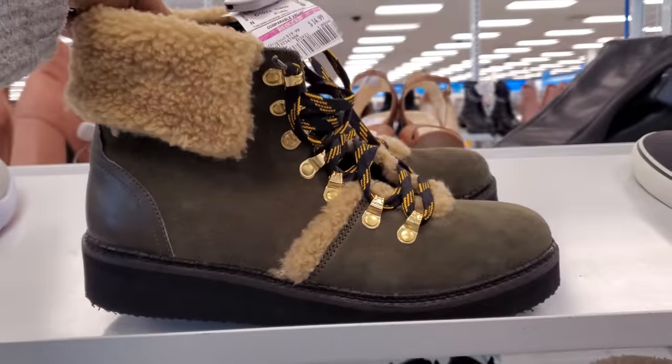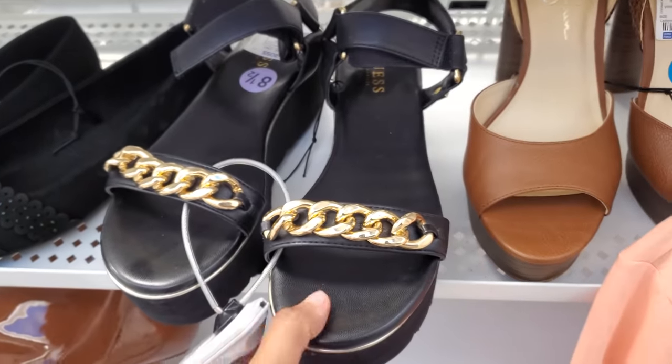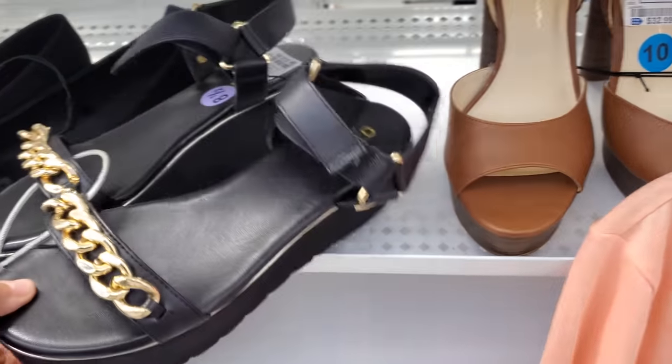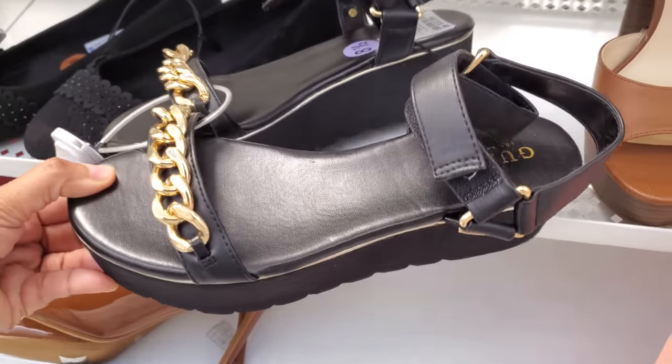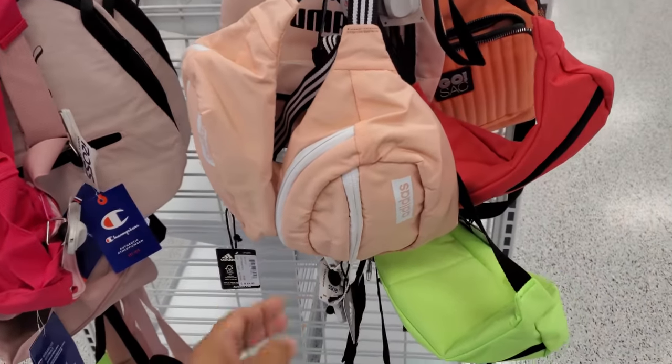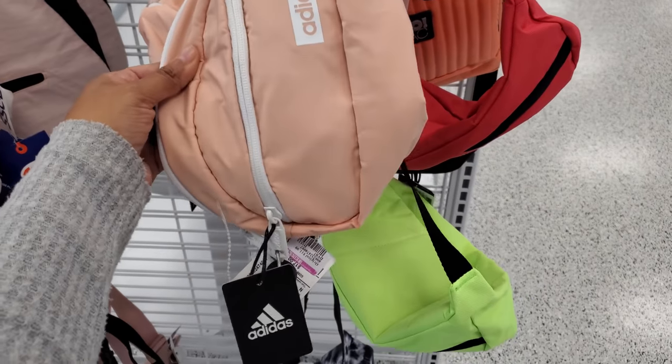No idea who makes that. Here's another Guess one — platform, gold chain right at the toe tip. These are going to be $33, velcro on the ankle. So in this location they have plenty of these fanny packs — they're Adidas, they're $5.99. Not bad. They have a bright green one and maybe a hot pink.